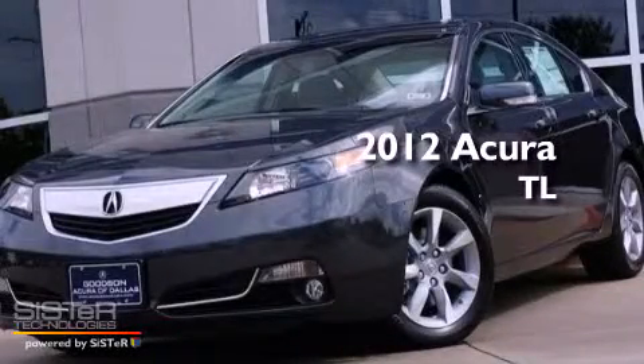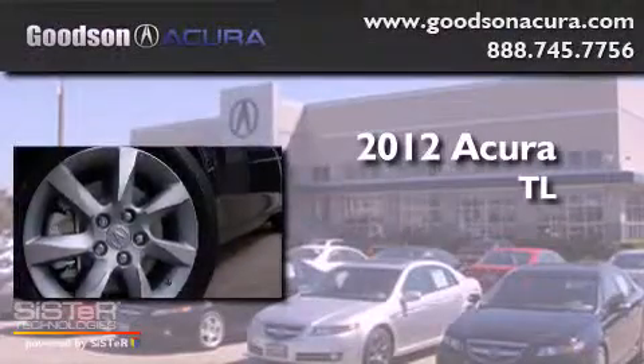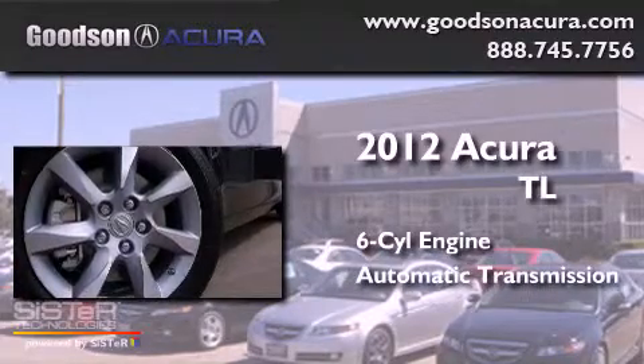This is a brand new 2012 Acura TL. It features a six-cylinder engine and an automatic transmission.